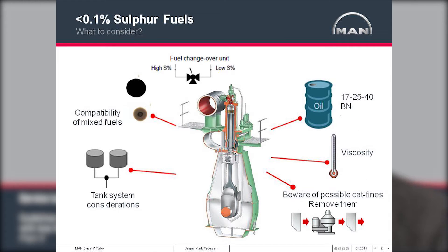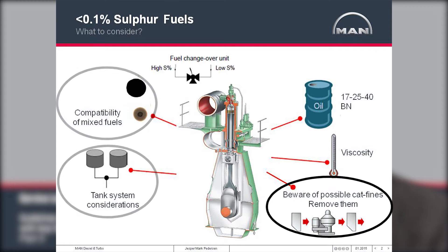When operating on ultra-low sulfur fuels, removal of CAT fines, tank system considerations, and incompatibility between the fuels also become issues that we would like to address in this presentation.